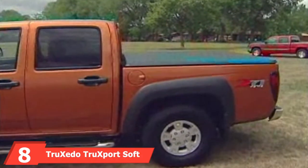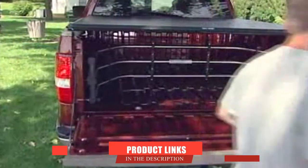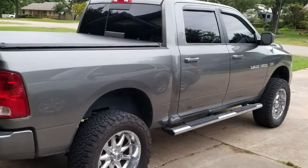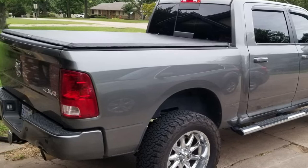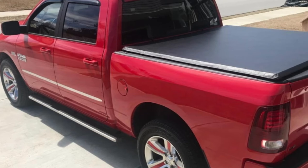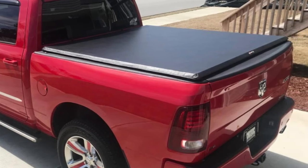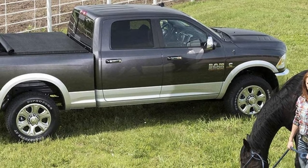The number 8 position is held by the Truxedo Truxport Soft Roll-Up Truck Bed Tonneau Cover. We like the simple design and clean look it provides. This model is engineered with a durable 1.5-inch metal frame and a heavy-duty leather-embossed waterproof vinyl that will give years of reliable use. It will keep all your cargo dry in a wide variety of harsh weather conditions thanks to its preset tarp tension that keeps the cover tight — even under several inches of snow. The Truxedo Truxport installs relatively quickly and easily without the need for drilling or modifications. You just clamp the rails onto your truck bed, affix the cover, unroll it, and go — the whole process usually takes less than 30 minutes.